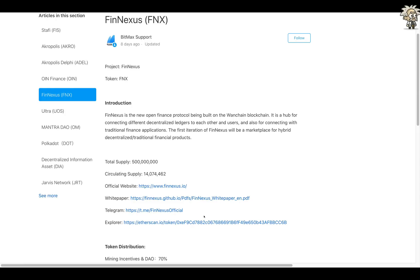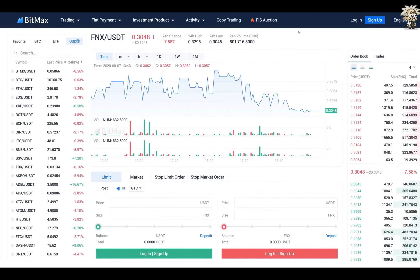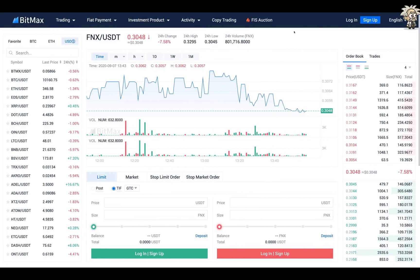Their token distribution is as follows: mining incentives and DAO — 70%; burning — 6.1%; insurance pool — 5%; reserve for future token sales — 5%; team and founding investors — 5%; operation reserves — 4.5%; in circulation — 2.7%; institutional investors — 1.7%.